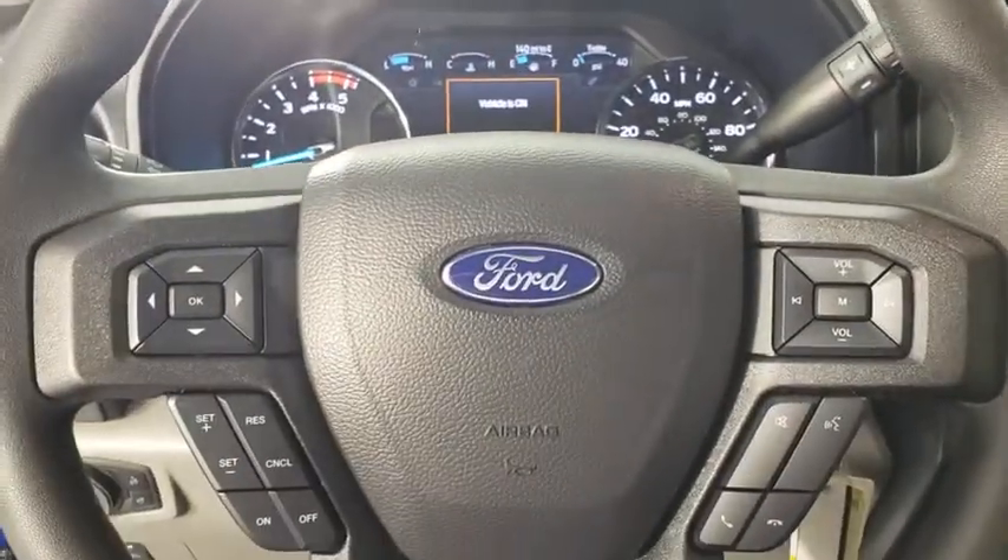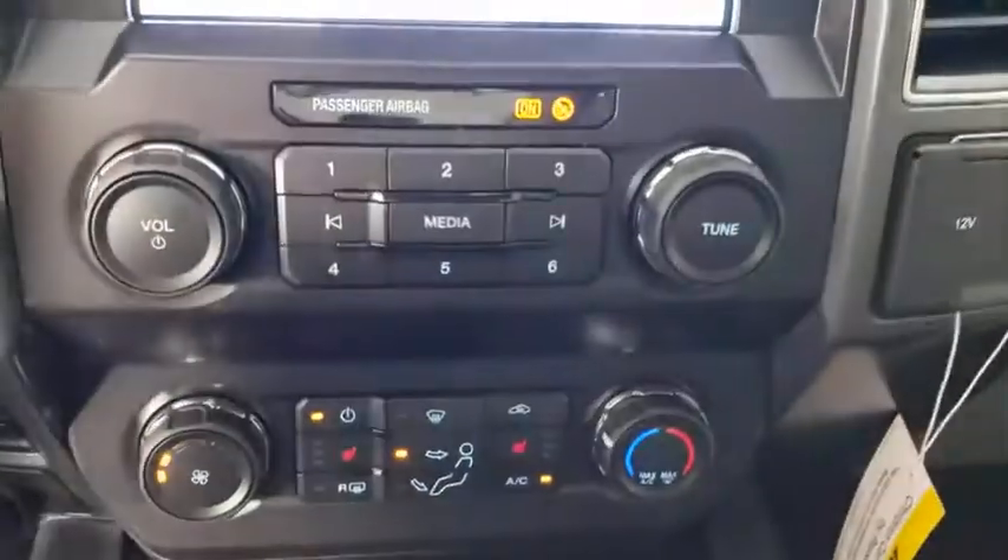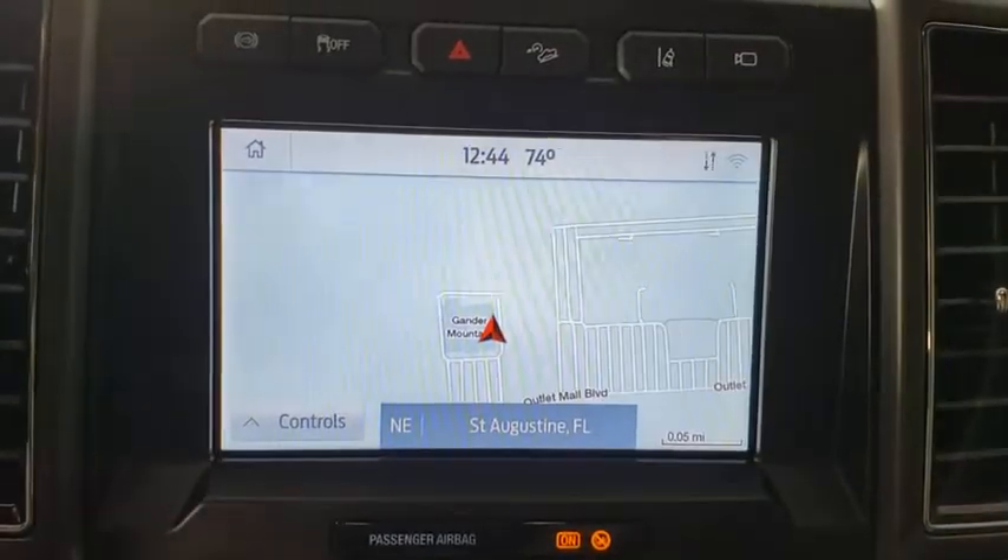Compass, trip computer, security system, power windows, overhead console, panic alarm, tachometer, remote keyless entry, brake assist.